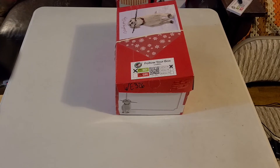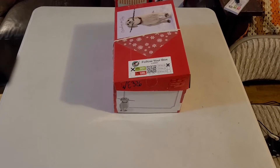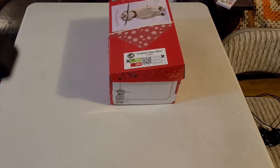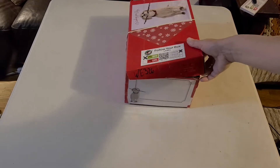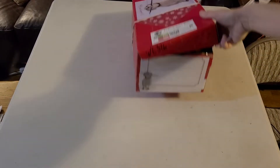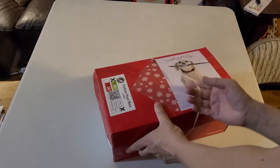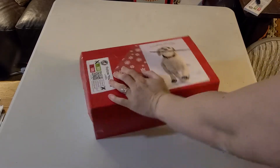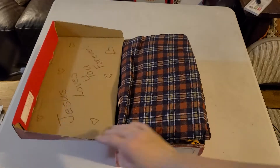Good evening. Here I have a box for a boy age two to four. The outside is decorated with Christmas cards, and both the envelope and card are bulging a little bit — I should probably add one more rubber band. It's kind of an autumn colors theme.